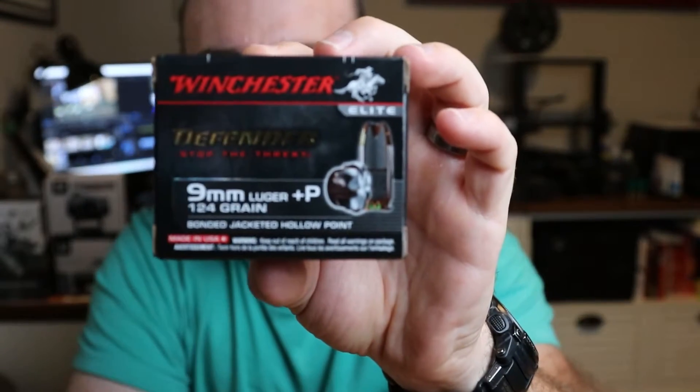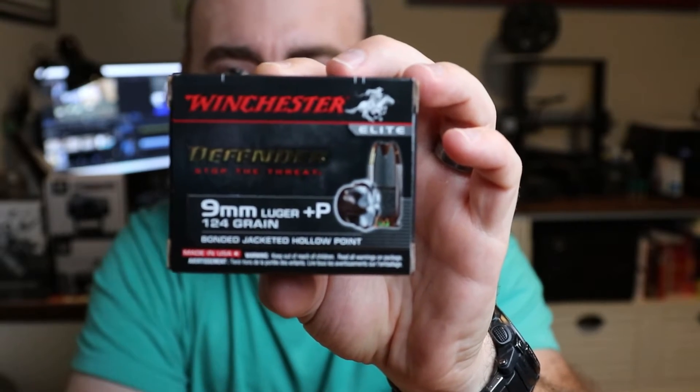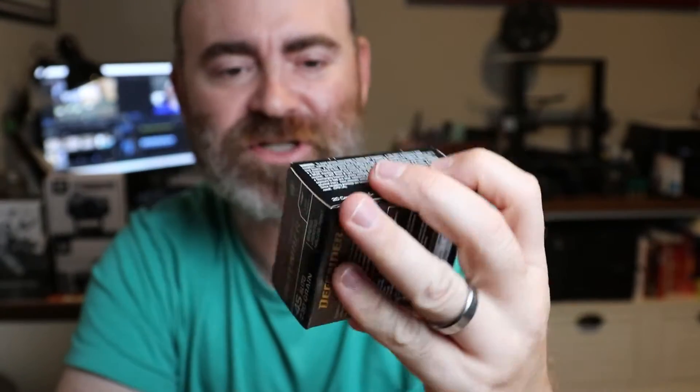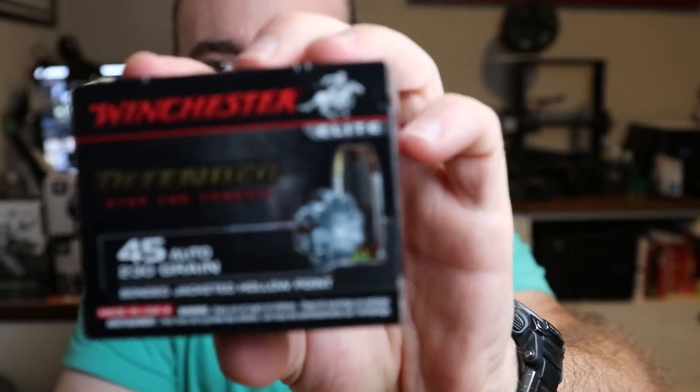At Bass Pro, I did the Winchester Silver Tips test and I was looking for a Winchester PDX but didn't see any. What I did see was the Defender Elite — 9mm +P, 124 grain, 1200 feet per second, about 400 foot pounds of energy. It's got a nice projectile, looks very similar to the Speer Gold Dot. We're going to see how this works in the gel. I also got the 45 version — same projectile, just bigger with a couple more petals.